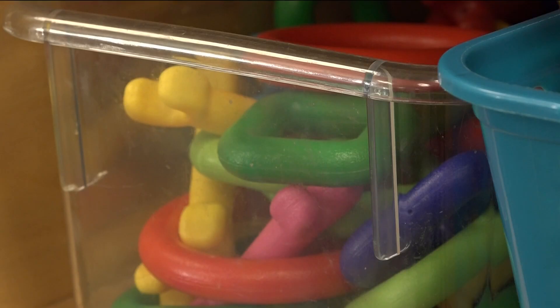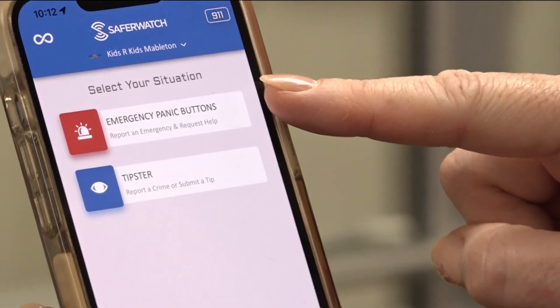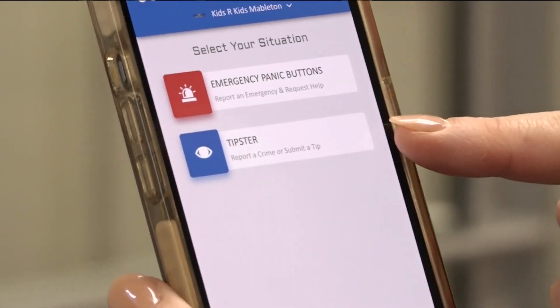Kids Are Kids is ahead of the curve. We just want to keep up with technology and offer the safest solutions for our students and for our teachers. It's an added layer of safety that teachers can hold in the palm of their hand. Georgia is among four states considering legislation to require mobile panic buttons in schools. Florida and New Jersey have already passed similar laws.